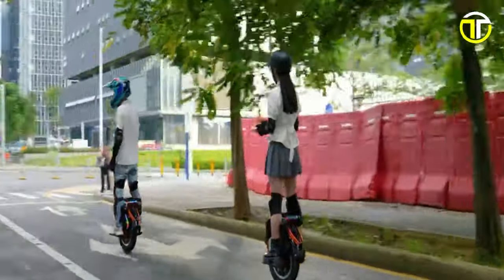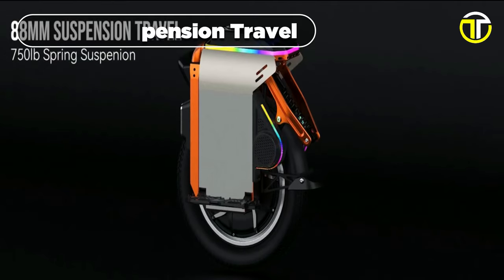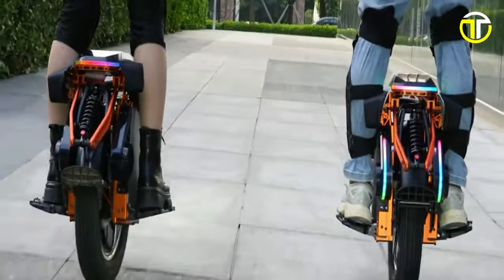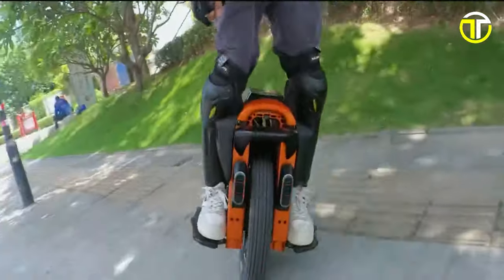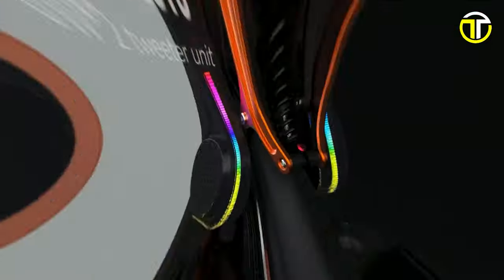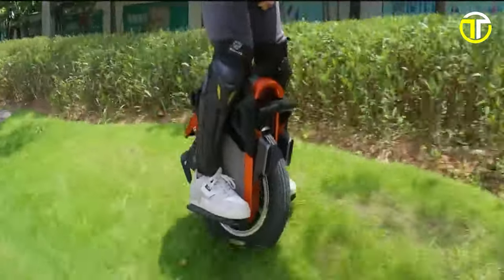The Kingsong S-16 does not compromise on comfort either. Its 80-millimeter suspension travel and 750-pound spring suspension ensure a smooth and controlled ride even over rough terrains. The 16-inch all-terrain tire, non-slip pedals, and high-strength handle guarantee stability and ease of use, while the addition of speakers and 3D immersive sound effects enhances the riding experience.